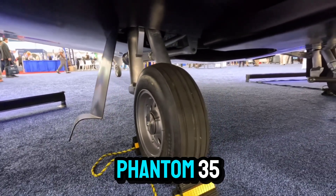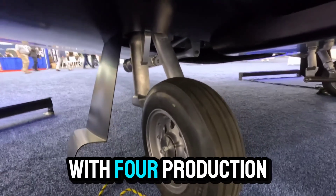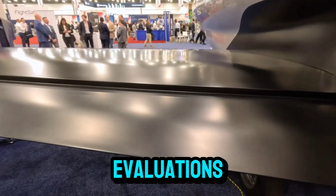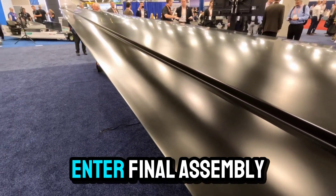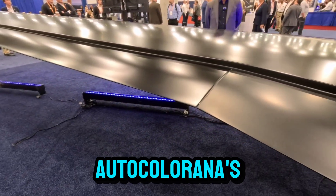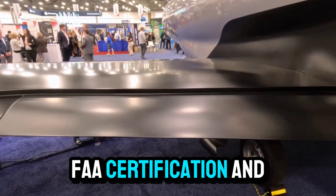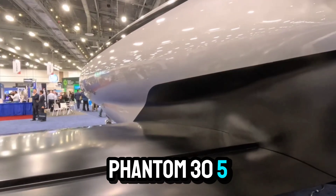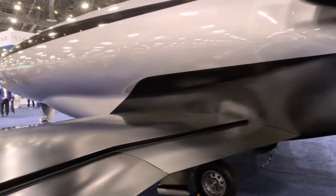Looking ahead, the Phantom 3500 is set to undergo an extensive flight testing and certification program, with four production-conforming aircraft serving as test beds for performance, safety, and reliability evaluations. The preliminary design review is scheduled for late 2025, after which the aircraft will enter final assembly and ground testing. Otto Calera's goal is to achieve FAA certification and begin customer deliveries by 2030. If successful, the Phantom 3500 will set new benchmarks for efficiency and sustainability in business aviation and pave the way for a new era of environmentally responsible flight.